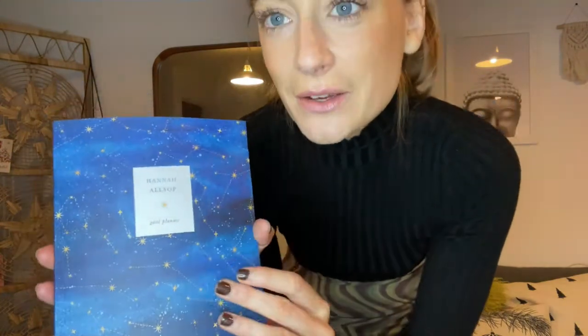I also got this personalized goal planner from Papier. I'm into astrology and stuff so it's quite cute for me. It's plain on the inside so you can use it for notes or whatever. I wonder if you can personalize the inside too as well as the name.